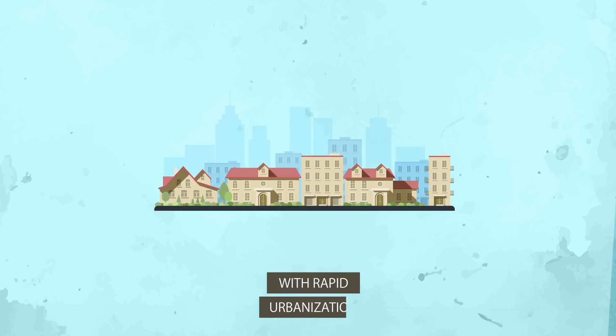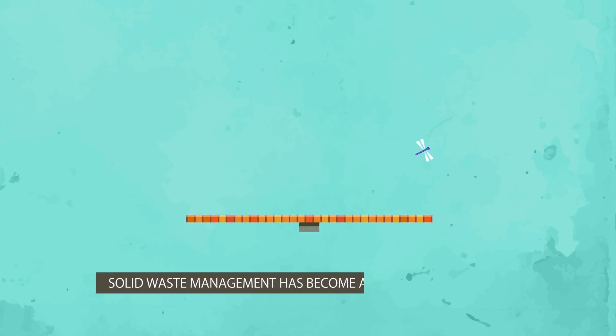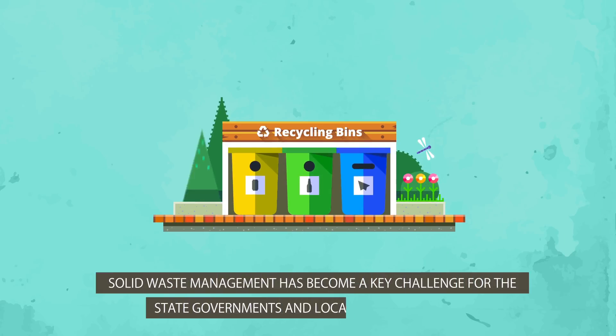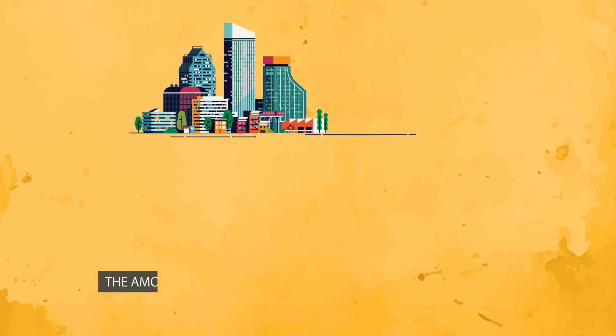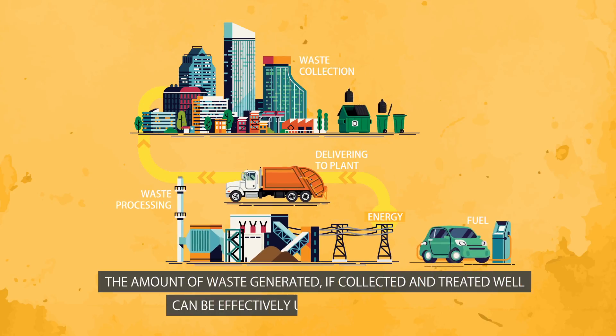With rapid urbanization, industrialization and population increase in India, solid waste management has become a key challenge for the state governments and local municipal bodies. The amount of waste generated, if collected and treated well, can be effectively used to generate energy.